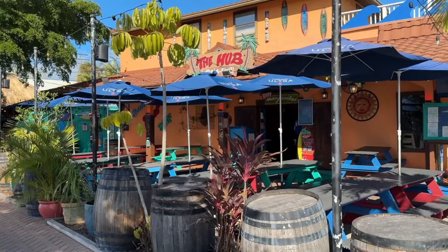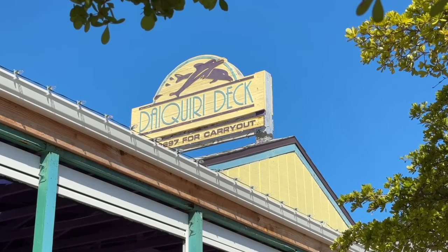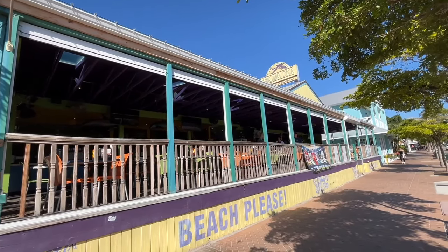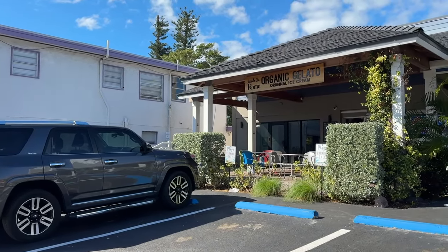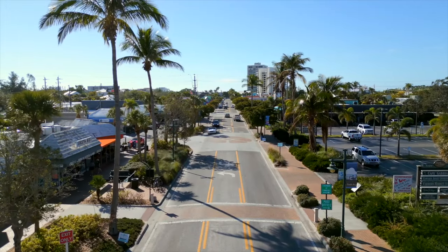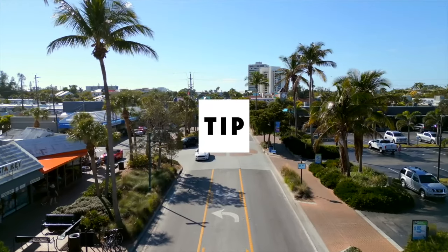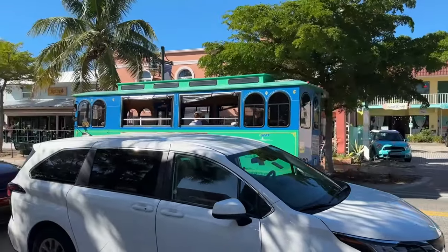The Hub Baja Grill offers Mexican-inspired dishes and live music. Daiquiri Deck is an open late-night hangout with a relaxed atmosphere serving up frozen daiquiris and oysters. And for dessert, try Made in Rome Organic Gelato, a small casual counter-serve location scooping handcrafted gelato with creative toppings. And here's a tip: you can hop on the free Siesta Key Breeze Trolley to get around the village and other parts of the island.